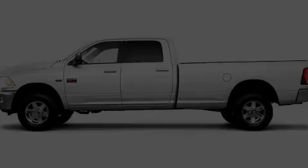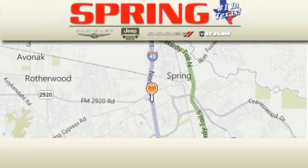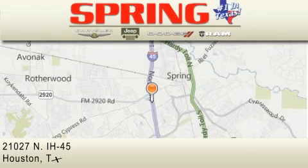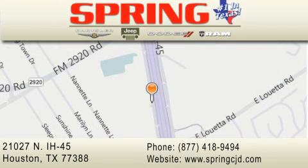Stop by today and test drive this automobile for yourself. Spring Chrysler Jeep Dodge is located at 21027 North Interstate Highway 45 in Houston. Our goal is to exceed all of your expectations to ensure that you'll return for future visits.